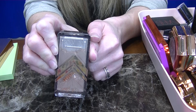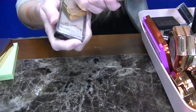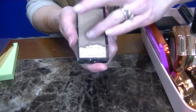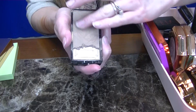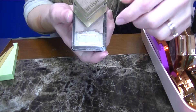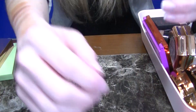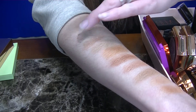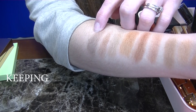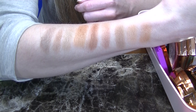Next up is another matte formula from Ellie Girl — this is actually a blush, believe it or not, in the shade Just Because. This is a perfect contour shade for someone who is fair to light, and it has a chunk missing because I used it in a video when I was trying to make my own bronzer. I'm going to wipe off my arms so we can keep moving along.